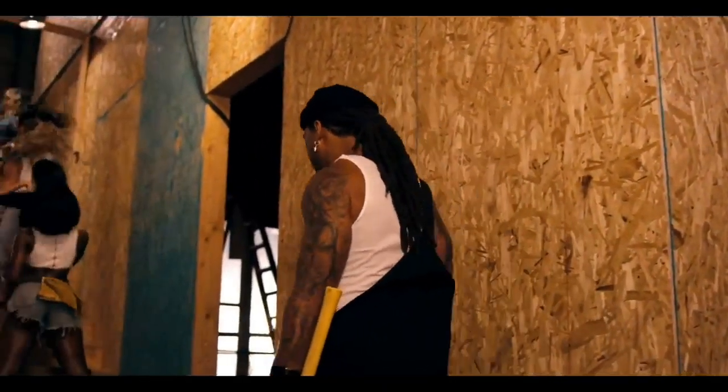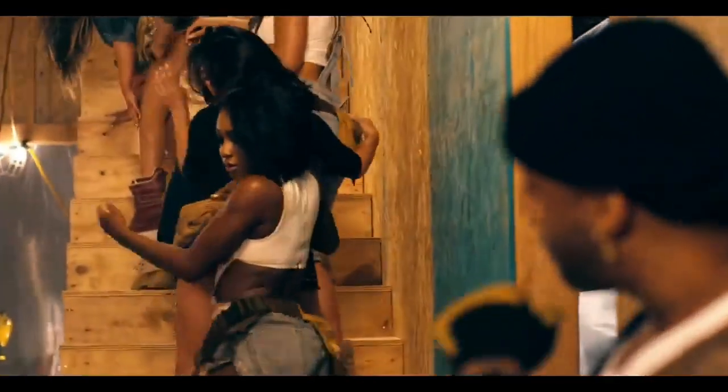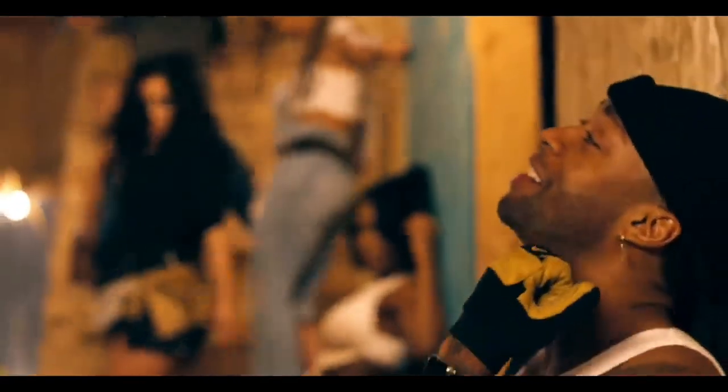Tyrone William Griffin Jr., born on the 3rd of April 1982, known professionally as Ty Dolla Sign, is an American singer, songwriter, and record producer.